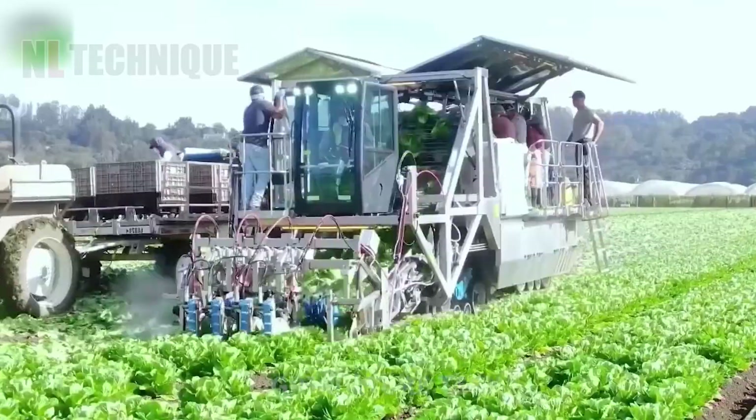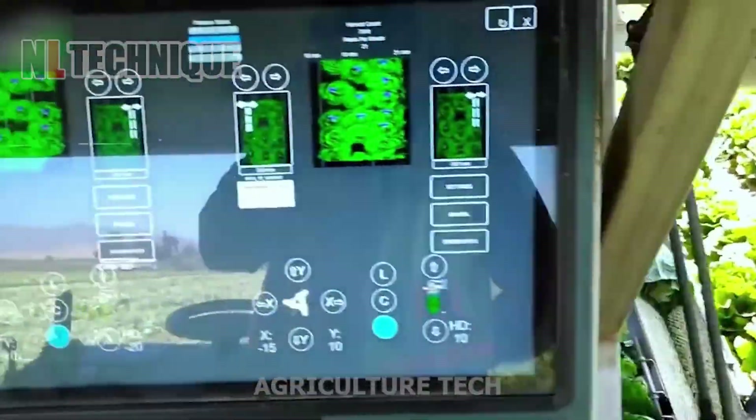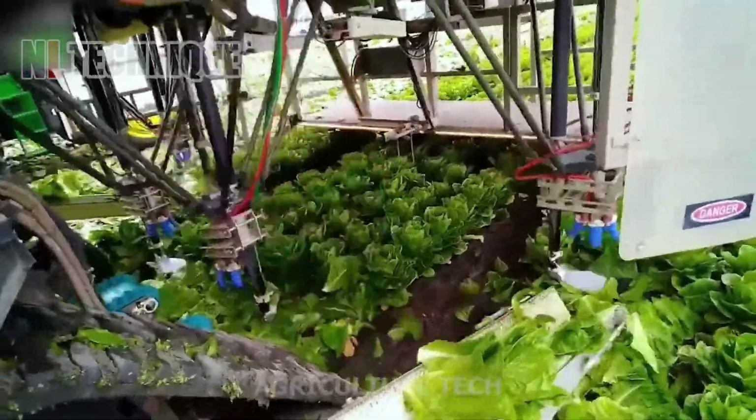The vegetable harvesting machine represents cutting-edge agricultural technology, specifically engineered to efficiently and accurately harvest various types of vegetables.